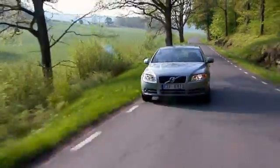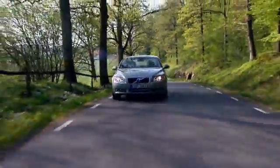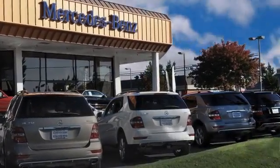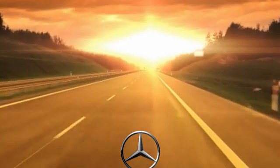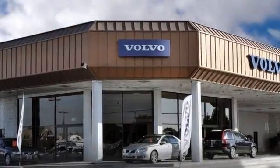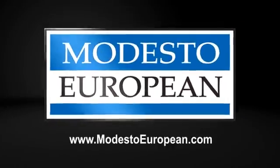Modesto European takes the guesswork out of shopping and we look forward to helping you get a quality pre-owned vehicle and an exceptional value. Find us on the internet at ModestoEuropean.com or stop by today at 3900 McHenry Avenue. See you soon!